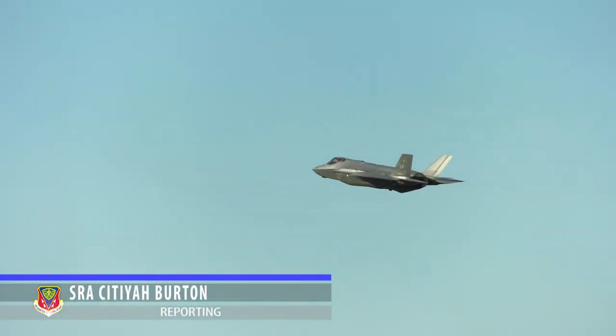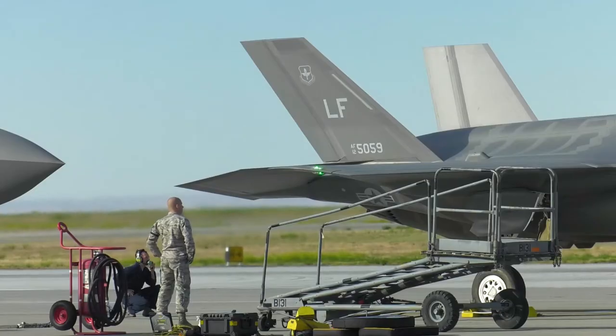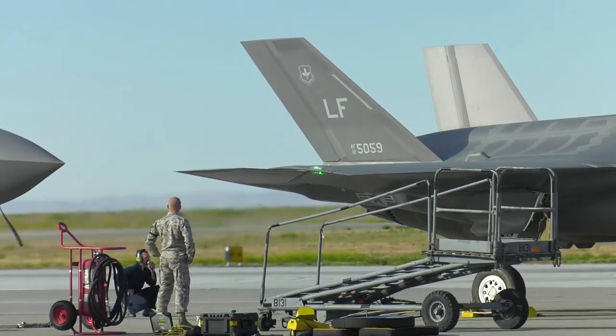Last week, seven F-35As from the 61st Fighter Squadron out of Luke Air Force Base arrived at Mountain Home Air Force Base for the first ever student pilot B course training.